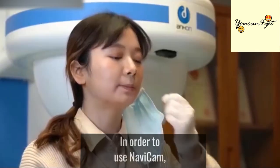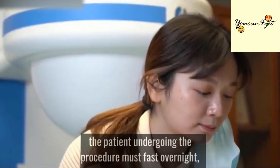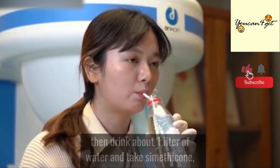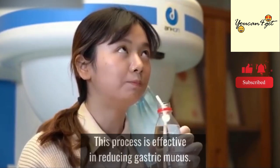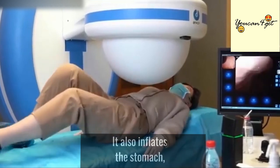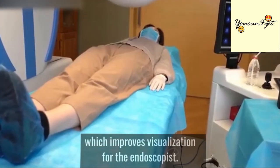In order to use Navicam, the patient undergoing the procedure must fast overnight, then drink about one liter of water and take simethicone, which is a defoaming agent. This process is effective in reducing gastric mucus. It also inflates the stomach, which improves visualization for the endoscopist.